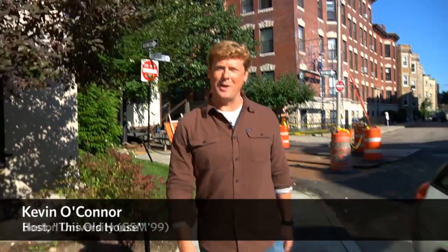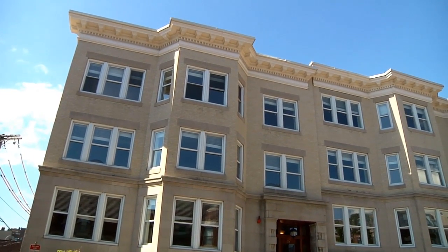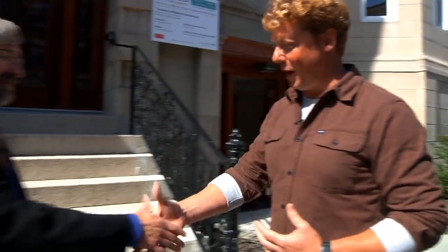Hi, I'm Kevin O'Connor, host of This Old House and also an alum of Boston University. And today we are talking about the latest project that the university has undertaken, which is a full-gut renovation of an old building that they are turning into housing for faculty and staff. And they're doing the entire project with a mind towards energy efficiency and sustainability, which is why we are talking to the sustainability director, Dennis Karlberg. Dennis, good to see you. Welcome back to BU. Thank you very much.